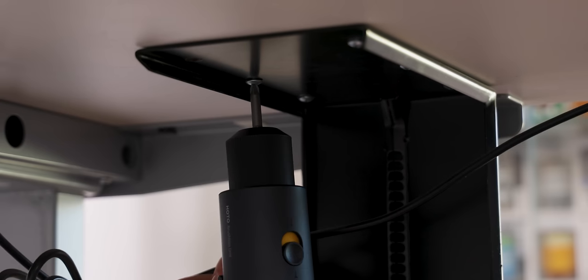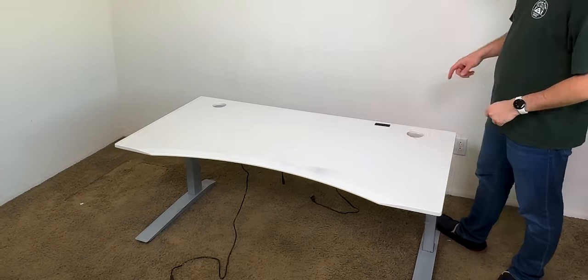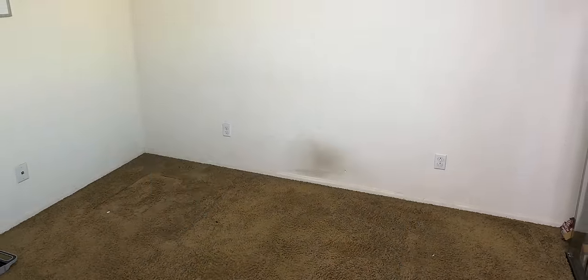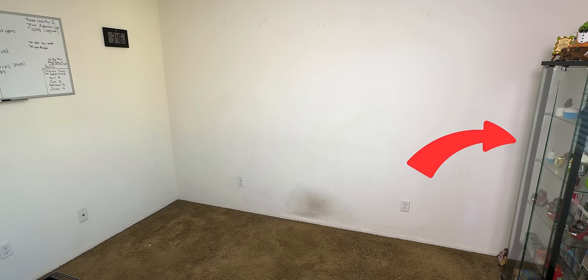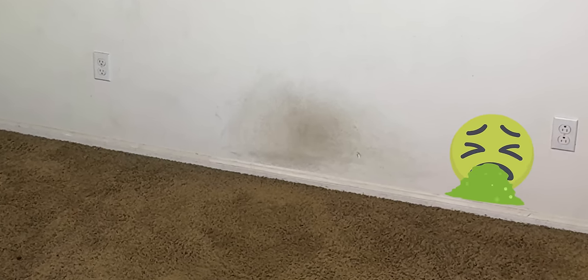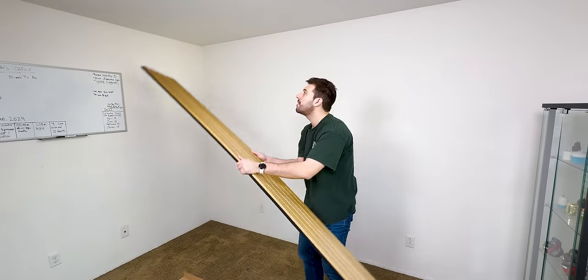And finally for the desk, I had to disassemble it to get it through the door. So I unscrewed the top, took it out of the room, and then removed the frame separately, leaving nothing in the room besides the glass cabinet that carries all of my collectibles, a giant clock, a whiteboard, and this giant dirty mark in the bottom center of the wall where I rest my feet whenever I do work. Yeah, it's pretty bad.